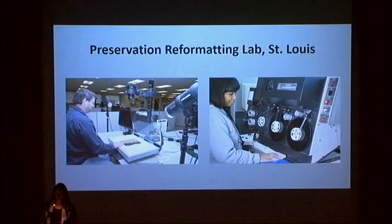In recent years, the process of microfilming has turned away from direct camera capture on film to digital image capture via camera or scanner, and output of digital files onto microfilm, also referred to as computer output microfilm, or COM.